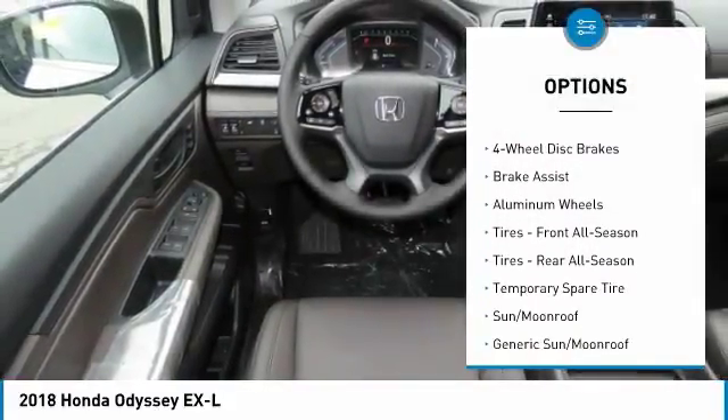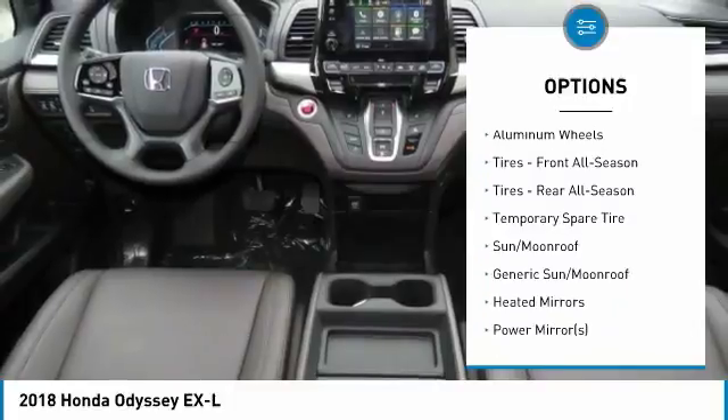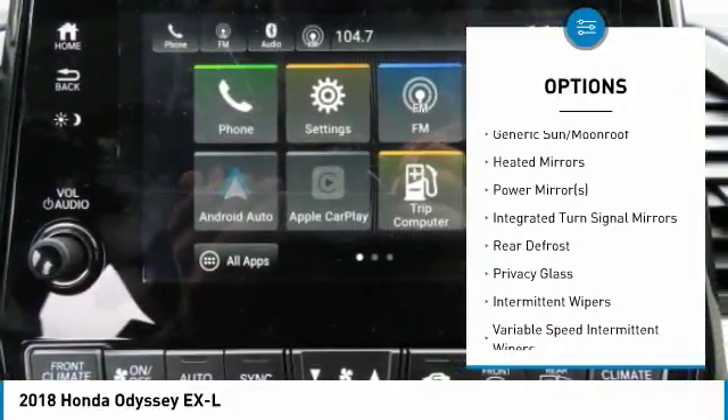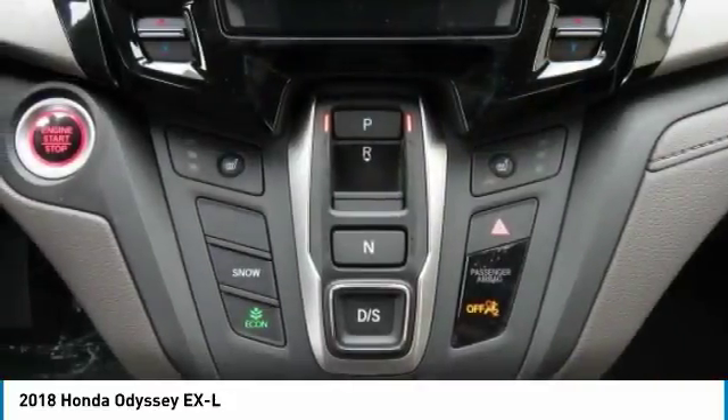Power passenger seat, steering wheel audio controls, anti-lock braking system, power lift gate, Bluetooth, adjustable steering wheel, power steering.